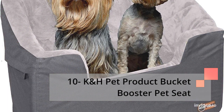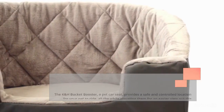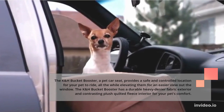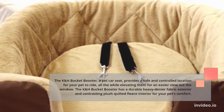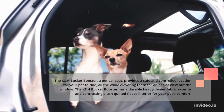Number 10: K&H Pet Product Bucket Booster Pet Seat. The K&H Bucket Booster, a pet car seat, provides a safe and controlled location for your pet to ride, all the while elevating them for an easier view out the window. The K&H Bucket Booster has a durable heavy-denier fabric exterior and contrasting plush quilted fleece interior for your pet's comfort.